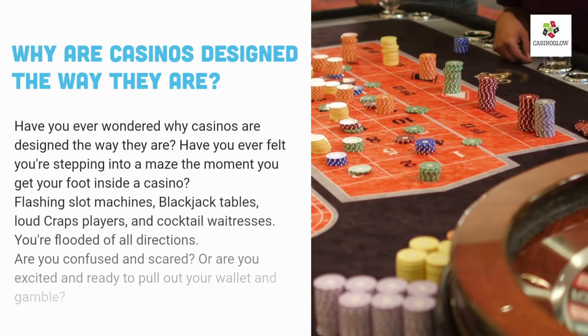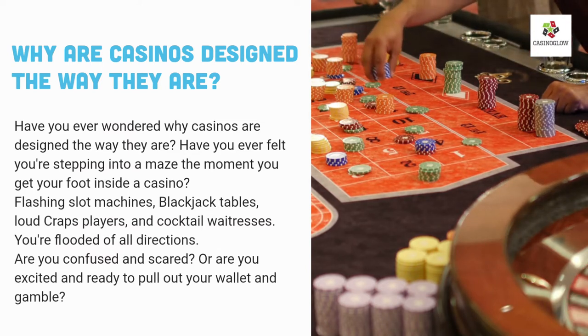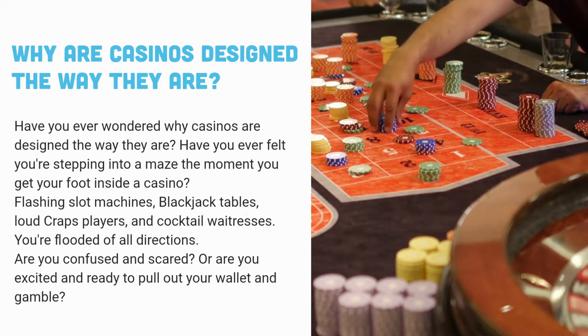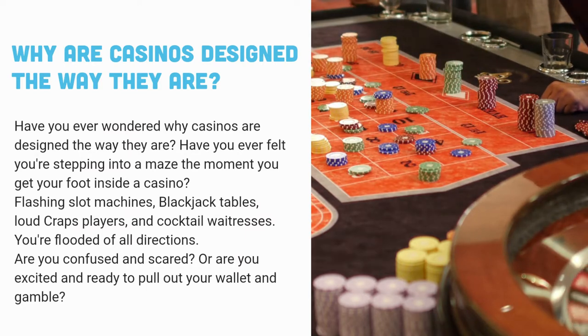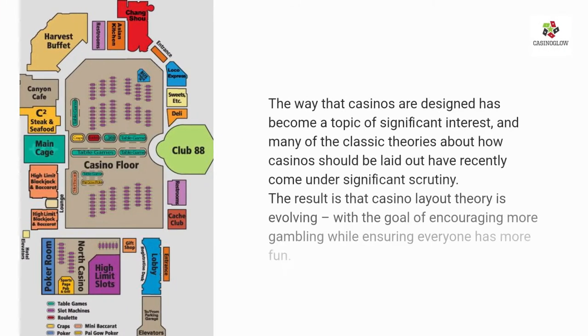Why are casinos designed the way they are? Have you ever wondered why? Have you ever felt you're stepping into a maze the moment you get your foot inside a casino — flashing slot machines, blackjack tables, loud craps players and cocktail waitresses flooding you from all directions? The way that casinos are designed has become a topic of significant interest, and many classic theories about how casinos should be laid out have recently come under scrutiny. Casino layout theory is evolving with the goal of encouraging more gambling while ensuring everyone has more fun.